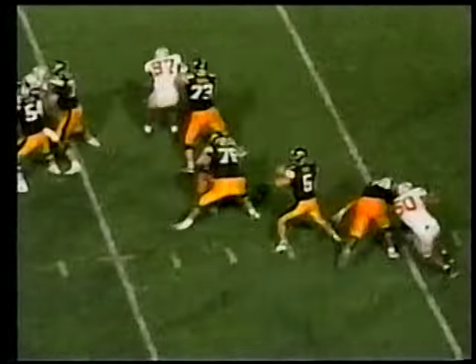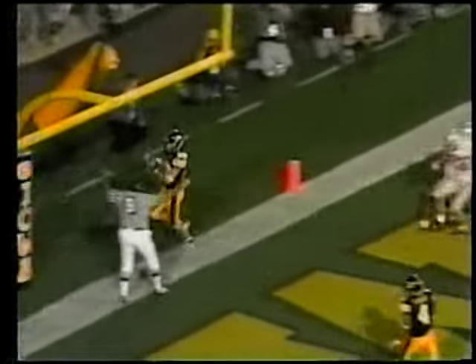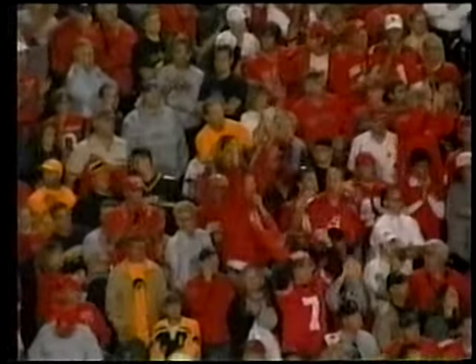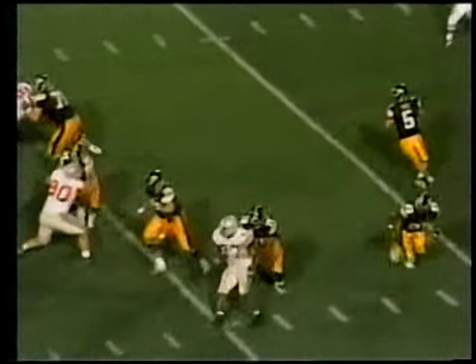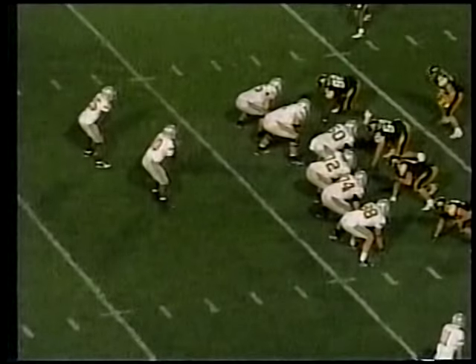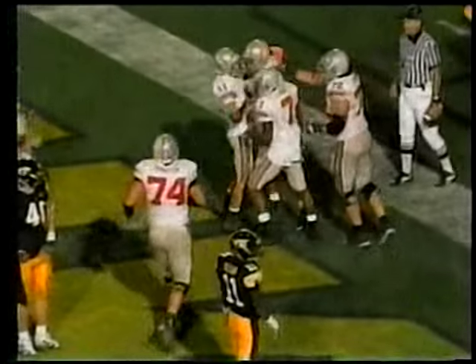Iowa back with the ball — Andy Brodell hauls in a 27-yard pass from Drew Tate, who finds Brodell for a touchdown to answer. But the Bucs had more answers. Tate complete, but a big hit by Antonio Smith — the ball is coughed up, and Brandon Mitchell recovers the fumble. Tate tries again — Marcus Freeman tips it for the interception. Ohio State gets four turnovers in the game. Brian Robisky ends up with a sweet touchdown catch, and the Bucs close out Iowa 38-17 on the road.